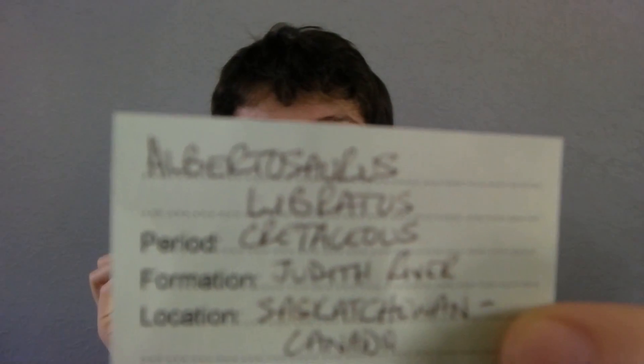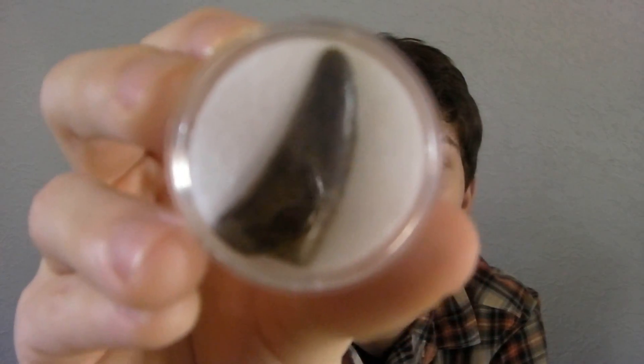It says Albertosaurus libertus. And at the moment there is no such thing as Albertosaurus libratus. But there is Gorgosaurus libratus. So technically this tooth comes from Gorgosaurus.